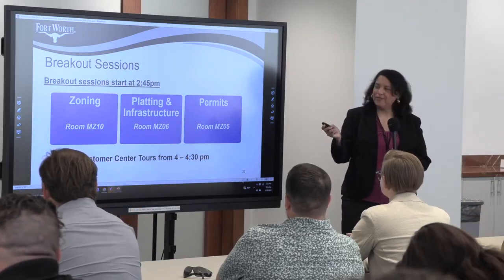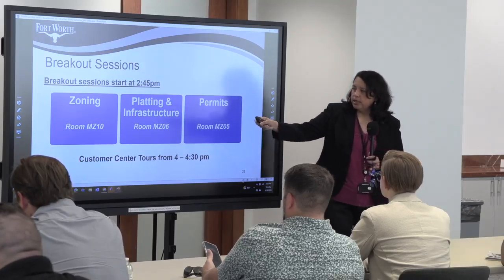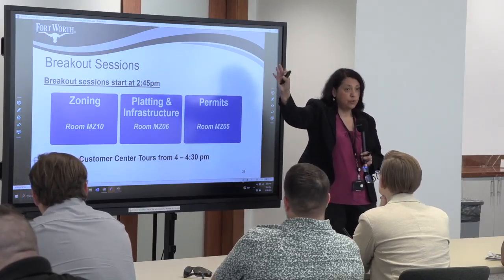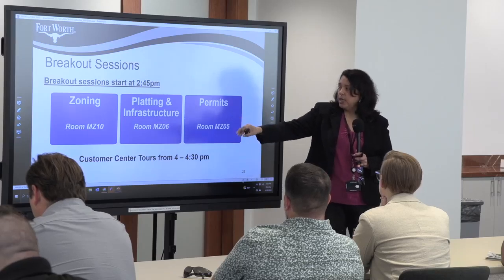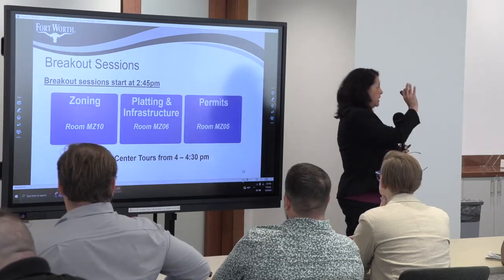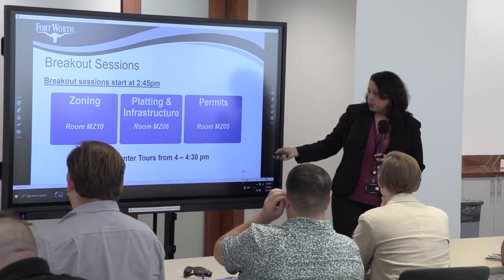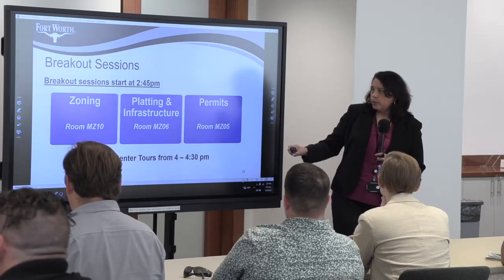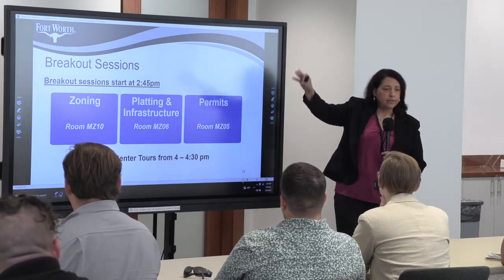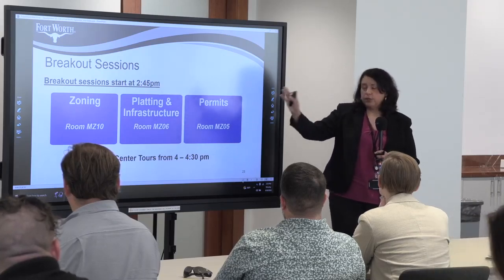We want to get started at 2:45 — here are the breakout sessions once again. Zoning is in the conference room to the right; there's a sign. Platting and infrastructure will be in this room, and permits is on the other end. Don't forget tours from 4:00 to 4:30. Bathrooms are on the opposite end of this floor. We have snacks and water — feel free to take a break and stretch.